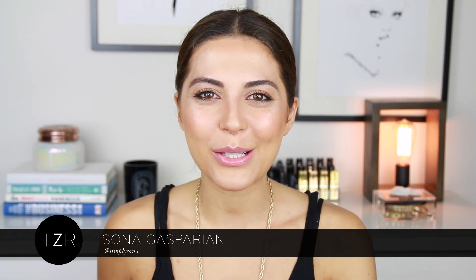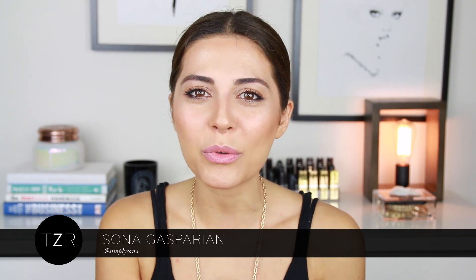Hey guys, it's Sona Gasparian from SimplySona.com, and today we're learning how to wear fashion-forward clothes in the summer when it's 100 degrees outside. I personally love wearing loose clothes, and we're going to learn that at the Rachel Zoe Studios with the Rachel Zoe team. I hope you guys enjoy this video and let's begin.